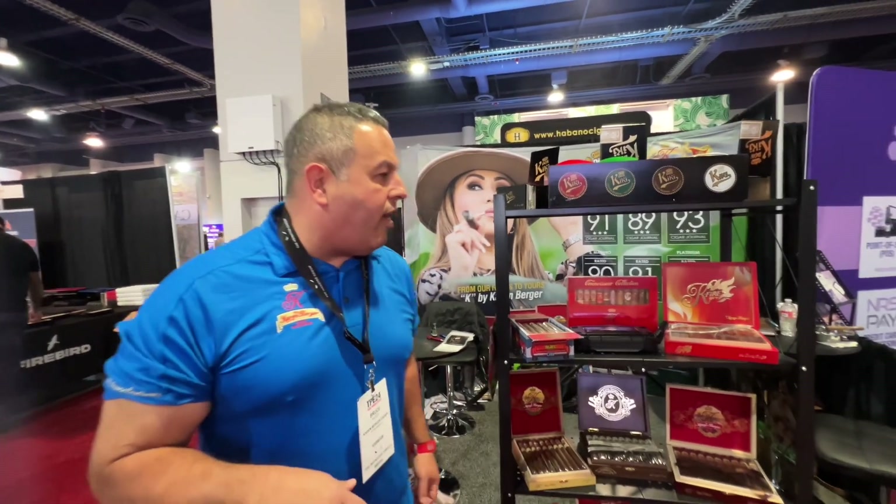All right, how you doing? This is Bruce Bush. We're here at TPE24, Las Vegas, Nevada — Sin City, you gotta love it.